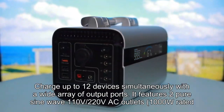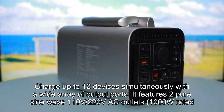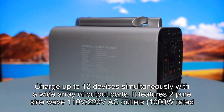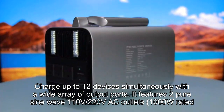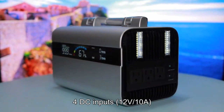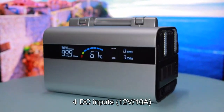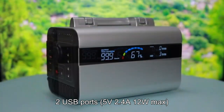Versatile output ports. Charge up to 12 devices simultaneously with a wide array of output ports. It features two pure sine wave 110V/220V AC outlets, 1000W rated, 2000W max. Four DC inputs at 12V/10A, and two USB ports at 5V/2.4A, 12W max.